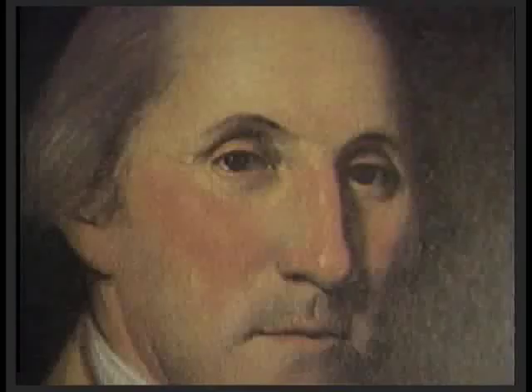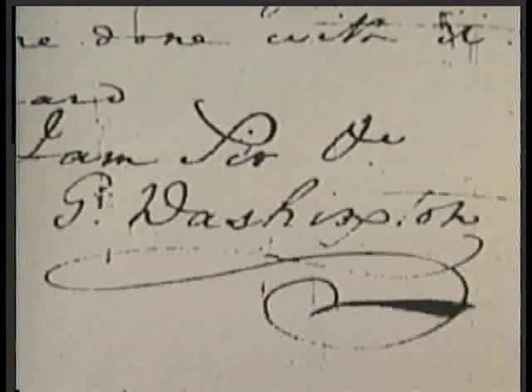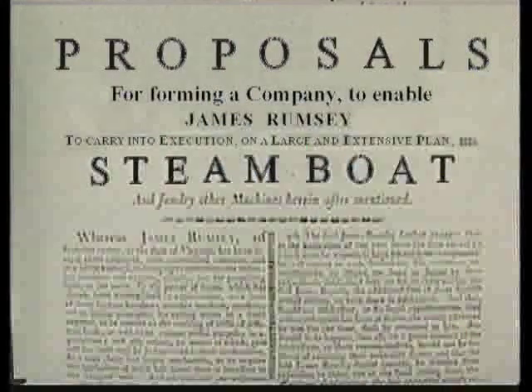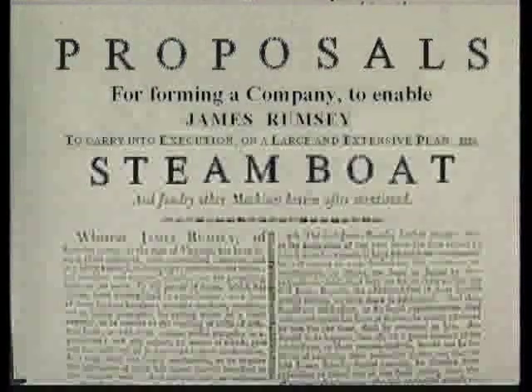Many of the intelligentsia of the day were impressed with James Rumsey, and after meeting him in 1784, George Washington had given a certificate of support which helped him in his application for patents. Thomas Jefferson described him as "the most creative and inventive genius I've ever met." A Rumsean Society was founded in 1788 to encourage the development of Rumsey's ideas, and Benjamin Franklin served as its honorary chairman.